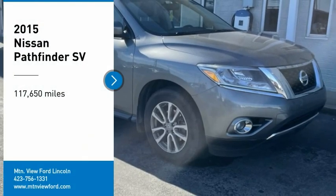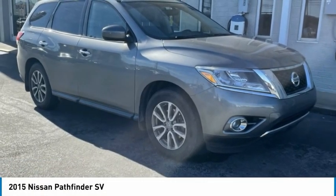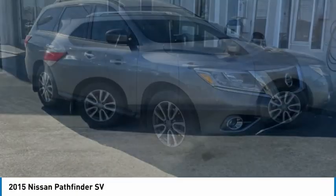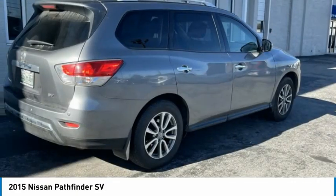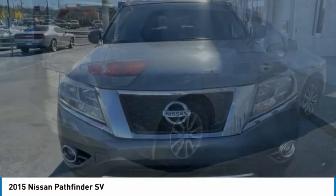We are pleased to show you the 2015 Pathfinder. The Pathfinder has a premium interior with three rows of seating for up to seven passengers, as well as versatile seating and cargo configurations.